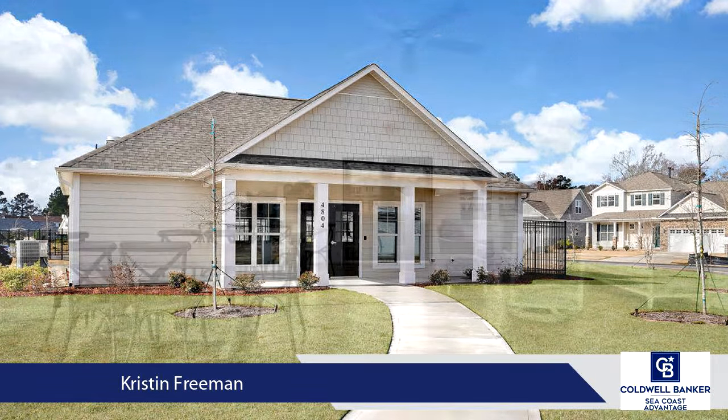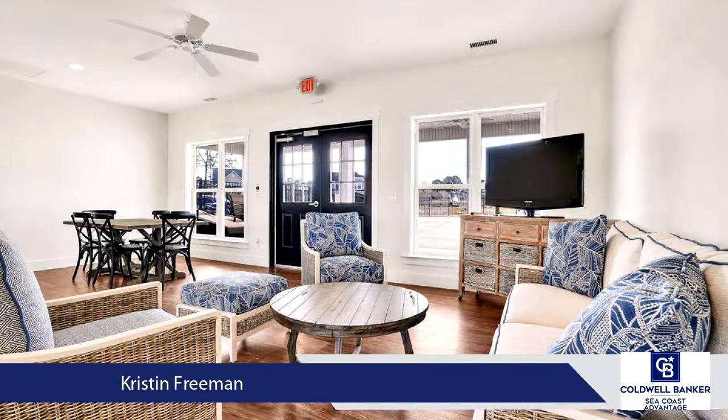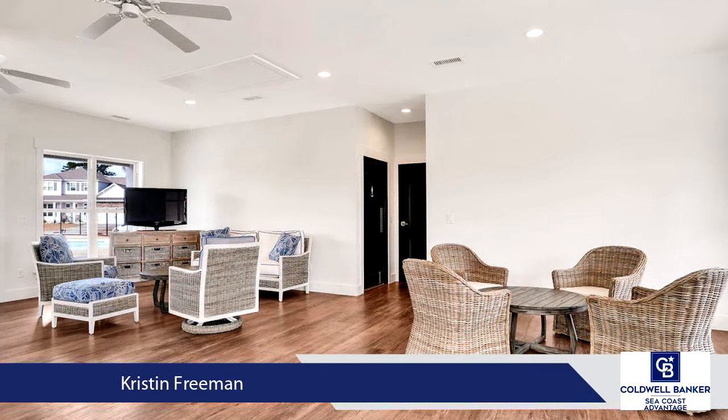The first floor is completed by two additional guest bedrooms with full bath, laundry room, and a mudroom off of the garage. The second floor bonus room is the perfect oasis for guests or teens with a full private bathroom.